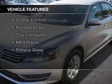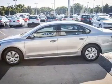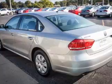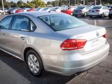The features include Bluetooth connectivity, digital audio input, an auxiliary input, steering wheel controls, tilt and telescopic steering wheel, cruise control, keyless entry, a trip computer, an MP3 player, and privacy glass.